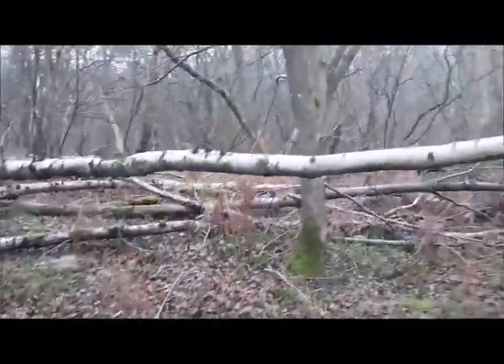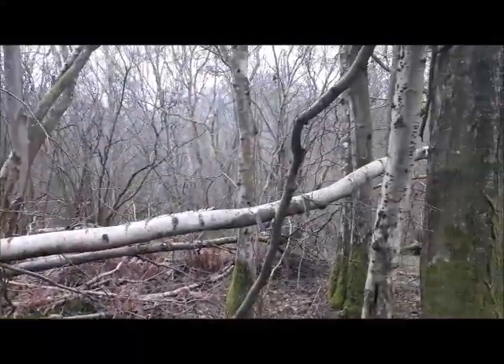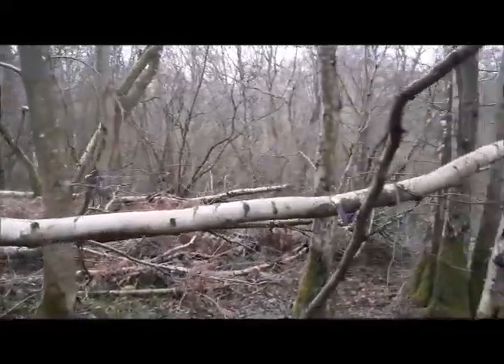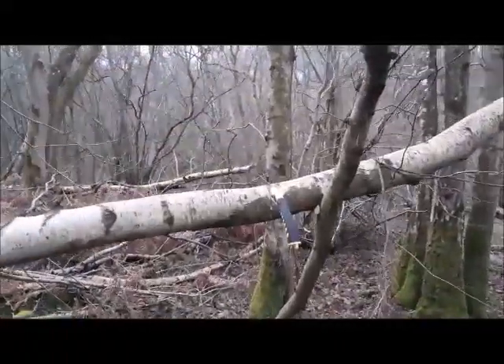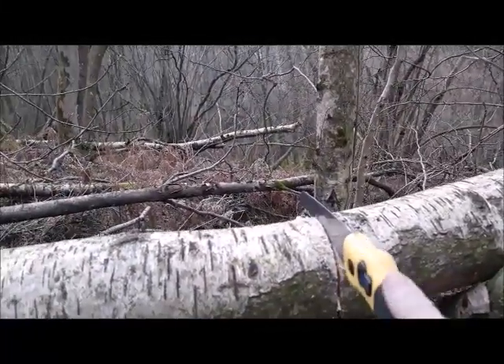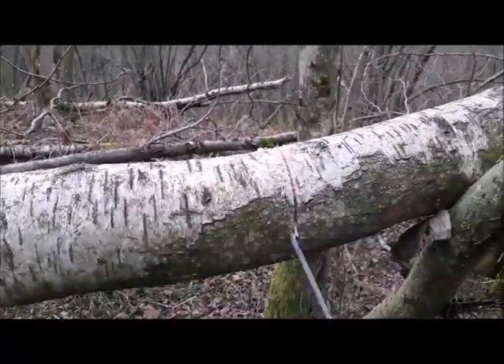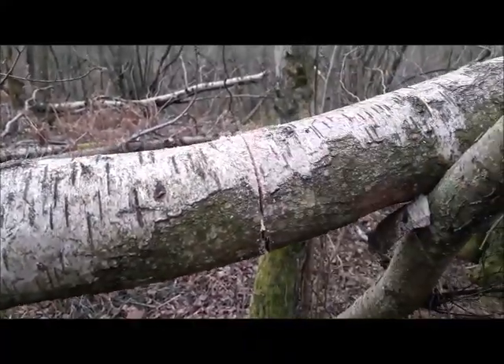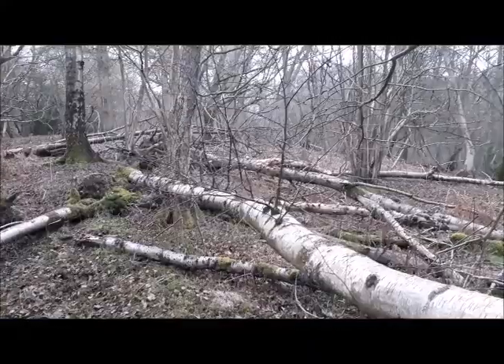That's it for day one at Ridge Top Camp. I'm going to get on with cutting this birch down — it's going to be quite an effort because the wood is incredibly wet. I've been cutting it from underneath which is working, and it has been cracking so it is coming down.